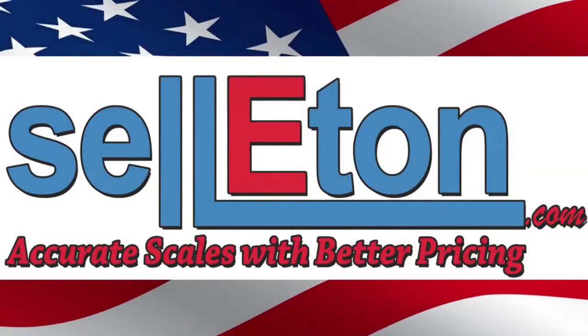This video is provided to you by Celiton Scales to introduce our Tornado Wrapping Machine. Celiton — accurate scales with better pricing.